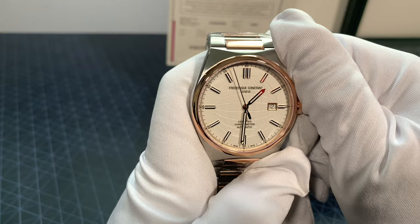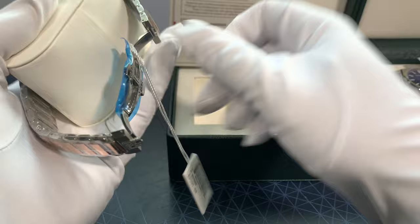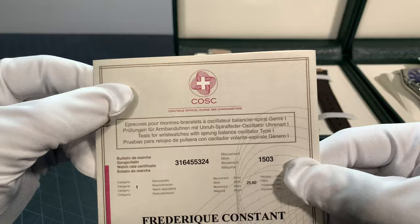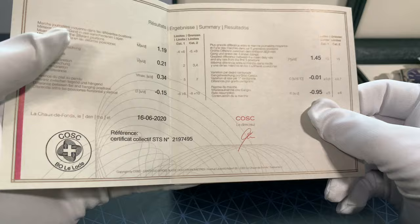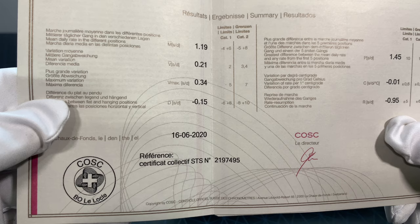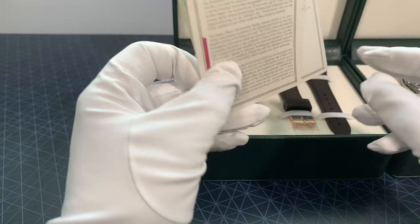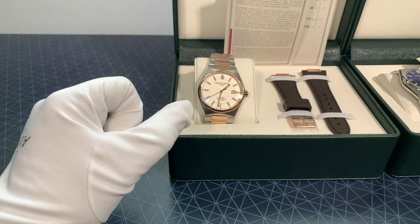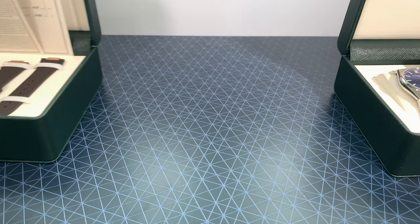Nice smooth sweep. These are all COSC Chronometer Certified, which less than 6% of the watch industry achieves. It's sent off to the official COSC Institute. This particular two-tone one has an average daily rate of 1.19 seconds a day, which is very impressive. Chronometer certification means accurate to minus 4 or plus 6 seconds a day in multiple positions, tested for 15 days straight including weekends, on the movement alone, in a controlled temperature and controlled environment.